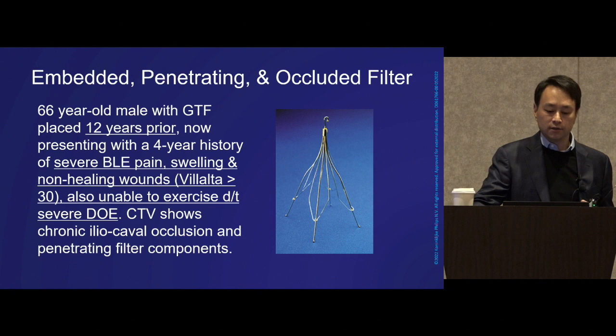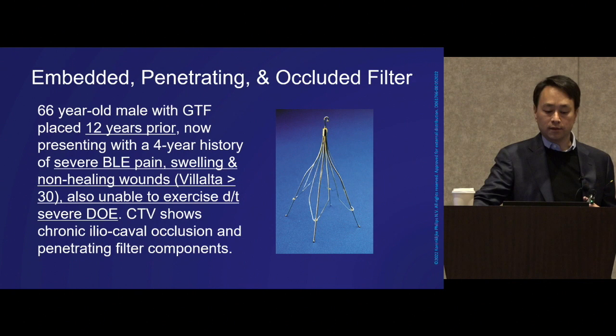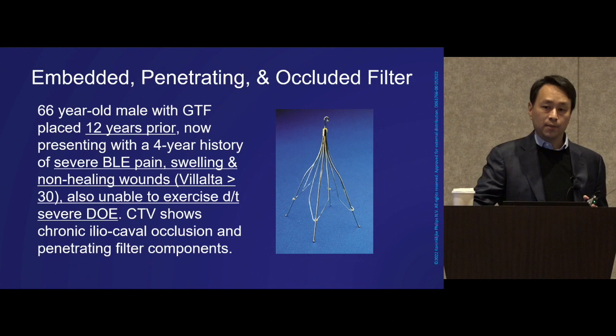The LALTA score exceeded 30. He was unable to exercise, not just because of leg pain and swelling, but he also complained of severe dyspnea on exertion. A CTV showed classic findings: chronic ileal caval occlusion and penetrating filter components — an example of what can happen when a filter only supposed to be temporary was left in.